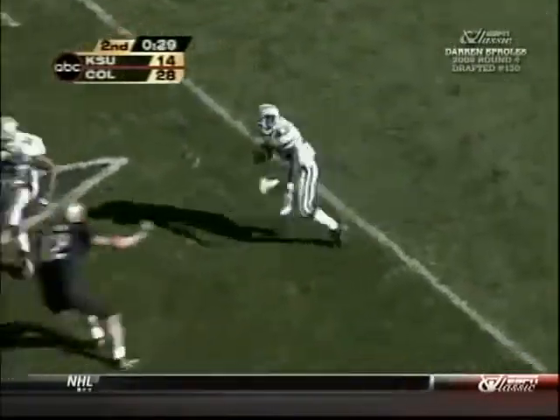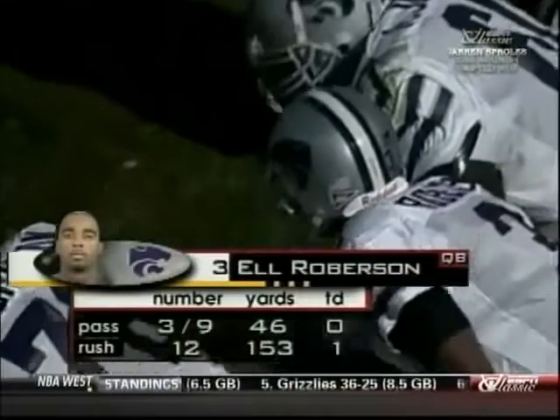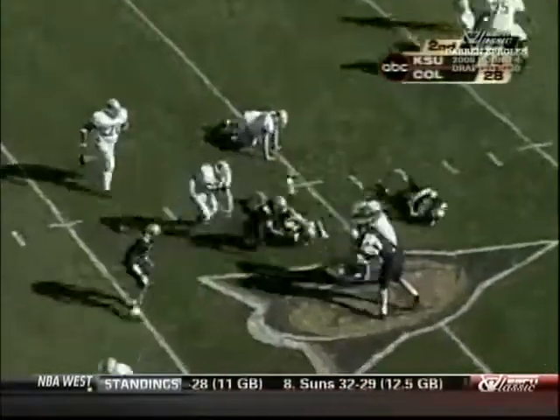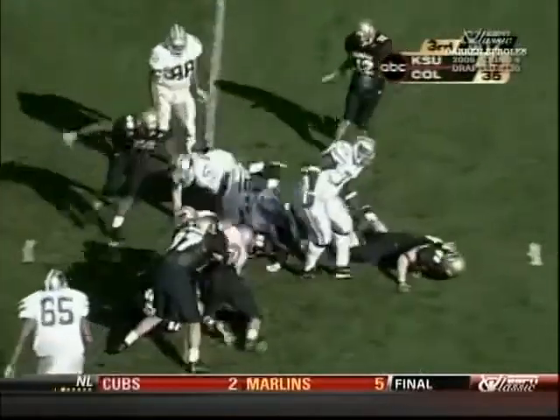Sproles spins to the sideline, out of bounds. In the draw play to bring the clock on down — can't beat it. Here's a handoff now, Sproles.